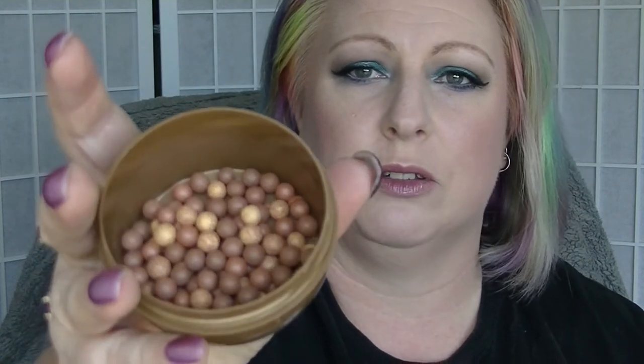The first item is the bronzer, which is the Avon Arabian Glow Bronzing Pearls, which of course still look exactly the same. I don't think they're ever going to look any different. I think I could use those for 10 years and they would still look exactly the same.